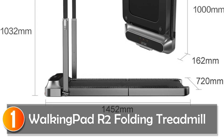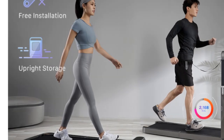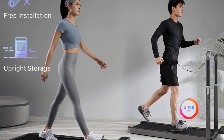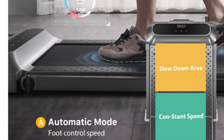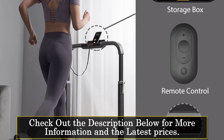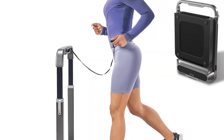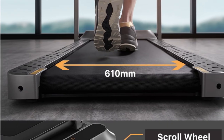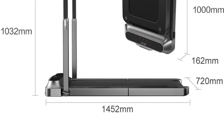At number 1, the Walking Pad R2 Folding Treadmill is a versatile fitness equipment that offers both walking and running modes, making it suitable for a variety of users. Its 180-degree foldable body and compact design allow for easy storage even in tight spaces, with a maximum speed of 12 km per hour. It provides options for both casual walking and more intensive running workouts. The treadmill features a convenient record and display system that allows you to track your exercise data, including time, speed, and distance, enabling you to monitor your progress and set fitness goals.